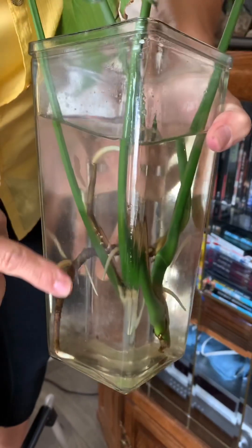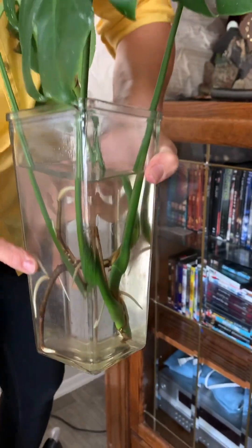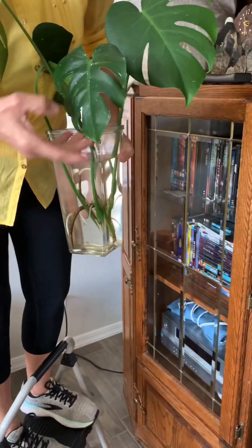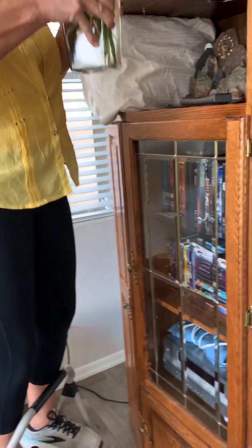Look at all the roots — we are propagating it. You can tell she had it in her bathroom; it's got some toothpaste on it. I think we need to give him a milk bath.